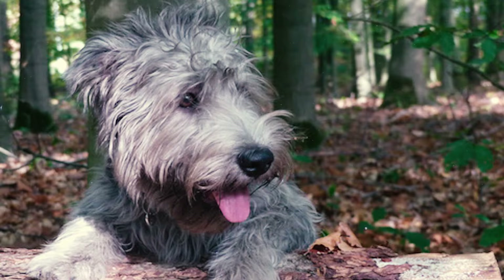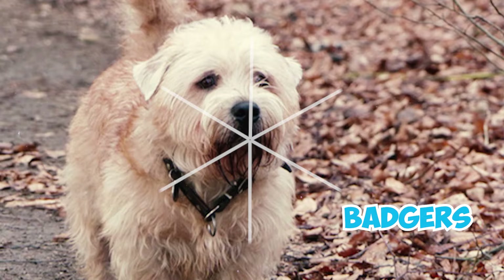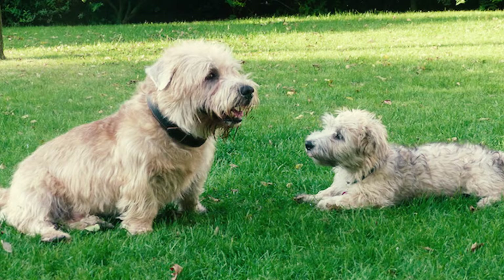Number 26: At one point in time, these dogs were unfortunately used for fighting and entertainment. People would place them in pits with badgers and time them on how quickly they could capture the prey. This so-called sport was eventually banned in 1966.